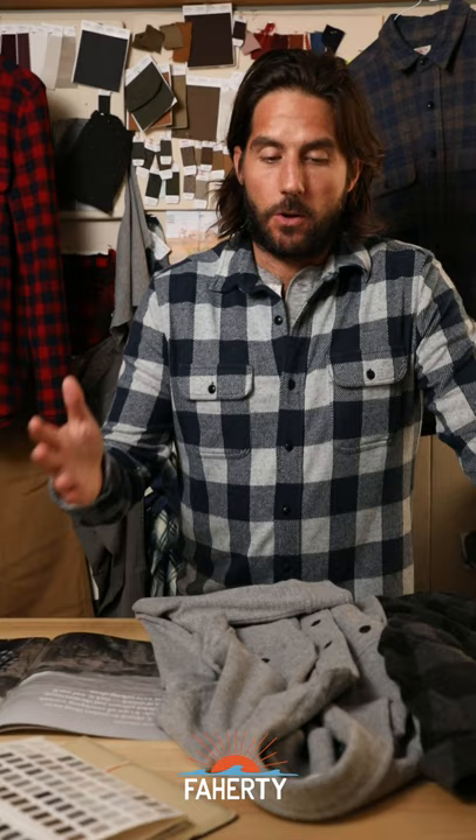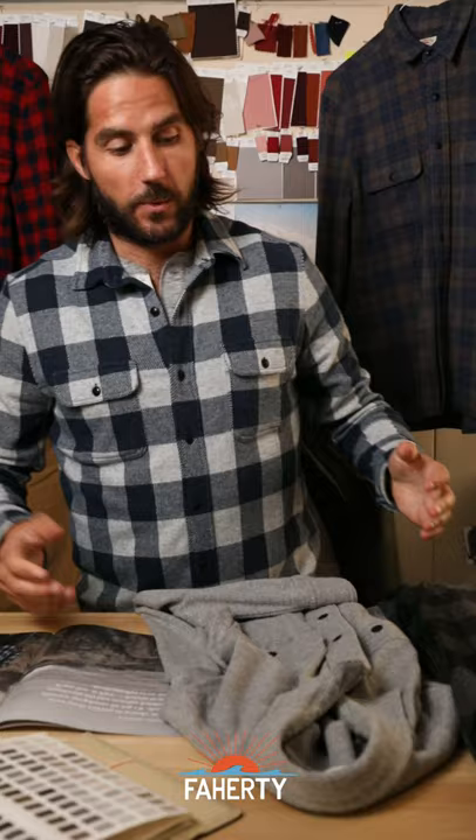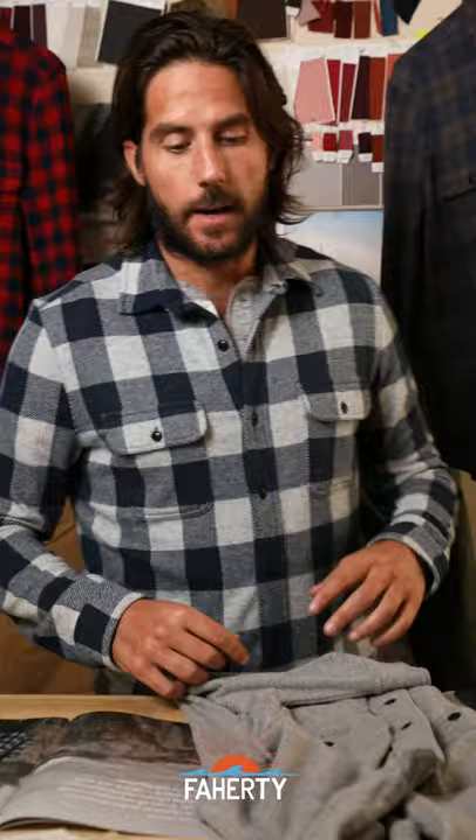It comes from wood pulp. We've got the Corozo buttons made from nuts. Last year we launched it in a small way — I actually did it behind the seams wearing this one — and it sold out in a week. So we were on to something, and now we've got six or seven colors.